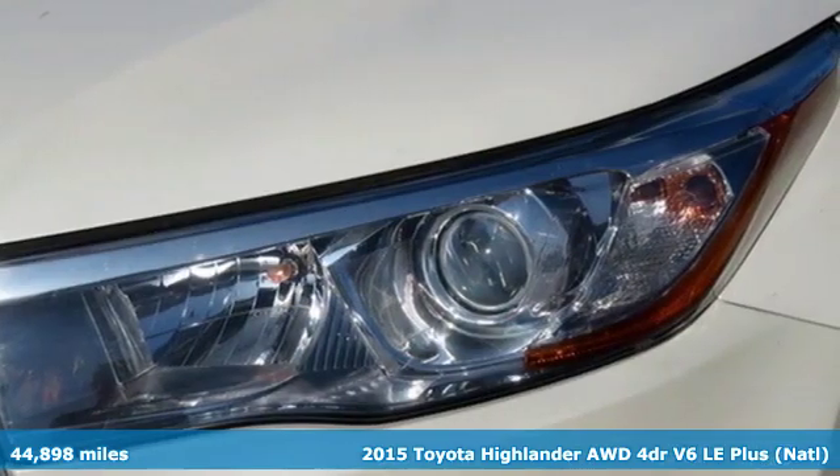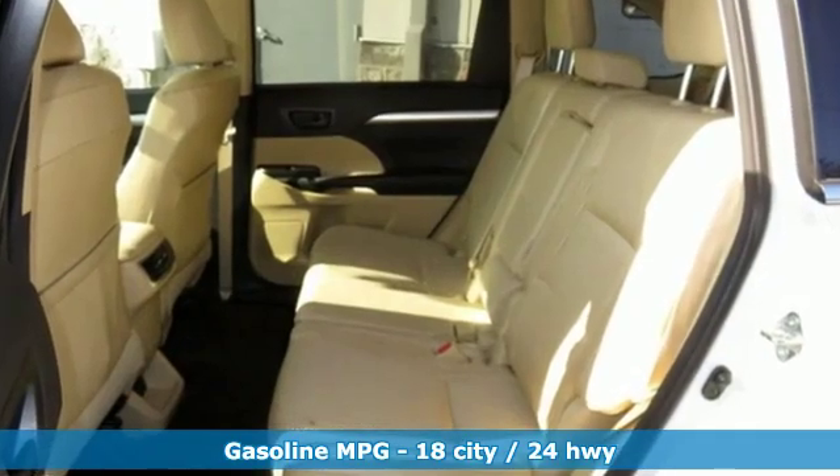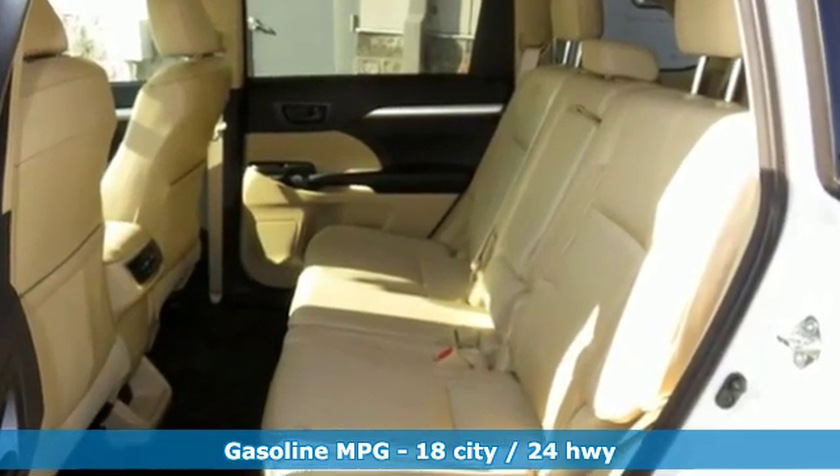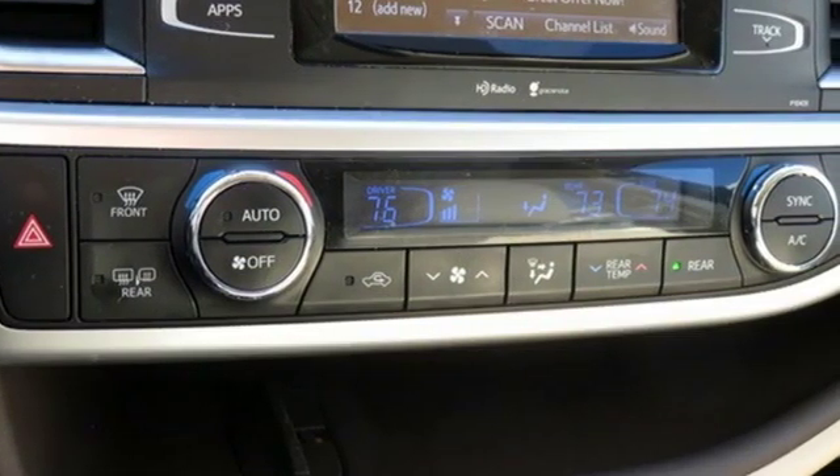You'll look forward to every drive with features like these: streaming audio, wireless phone connectivity, dual zone climate control, three 12-volt power outlets, and a leather steering wheel.